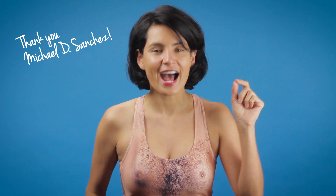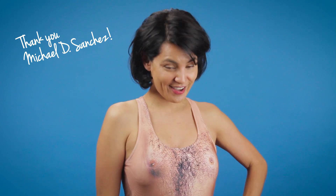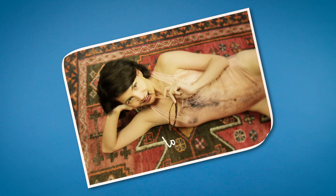I guess it just goes to show that expensive products aren't always the most effective. But I'd love to hear what you guys think. Are your favorite sunscreens high-end, or are they budget brands? And a special thanks to Michael Sanchez, who asked the question that inspired this episode and got me to wear this fine swimsuit.